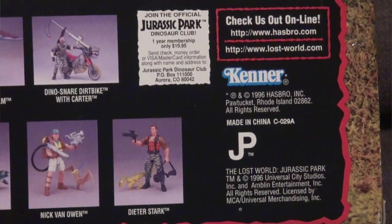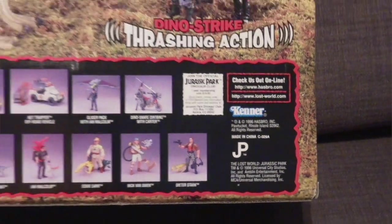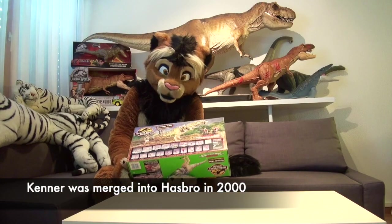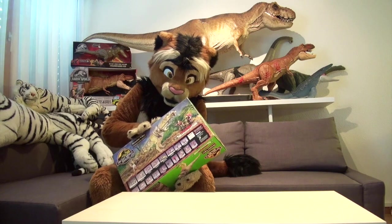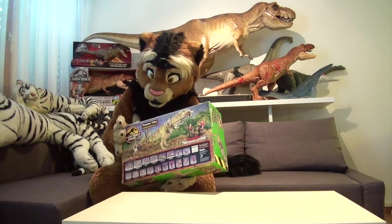And as you can see, all of these toys were made by Kenner, which still had the license in 1997. Eventually, Kenner was taken over by Hasbro, just in time for Thoracic Park 3. And the Thoracic Park 3 toys were made under the Hasbro brand already.